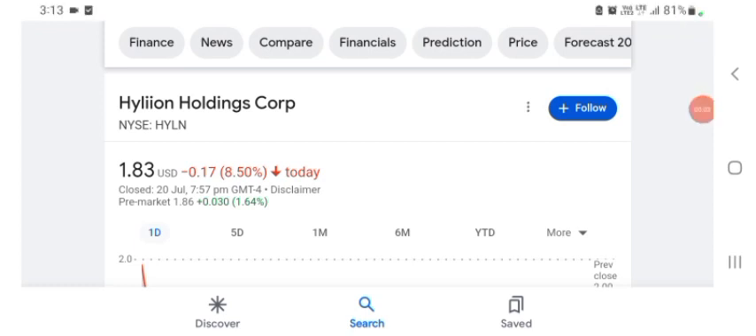Hello guys, welcome back to my YouTube channel. In this video we are going to talk about Hyaline Holdings stock. I'm going to take a look at the fundamentals of this company and also take a look at the chart of the company, just to see how this company is doing so you know it's worth your risk of investing. Anyways guys, let's get to Hyaline first.